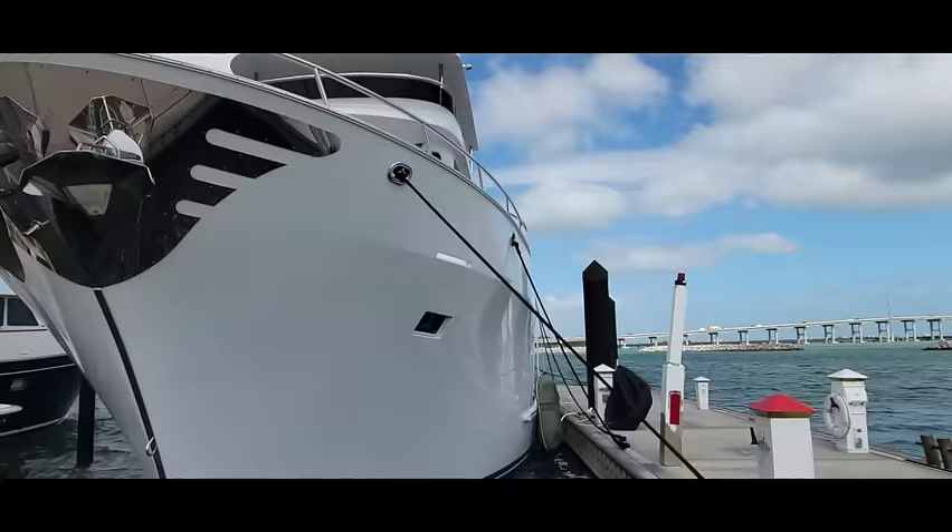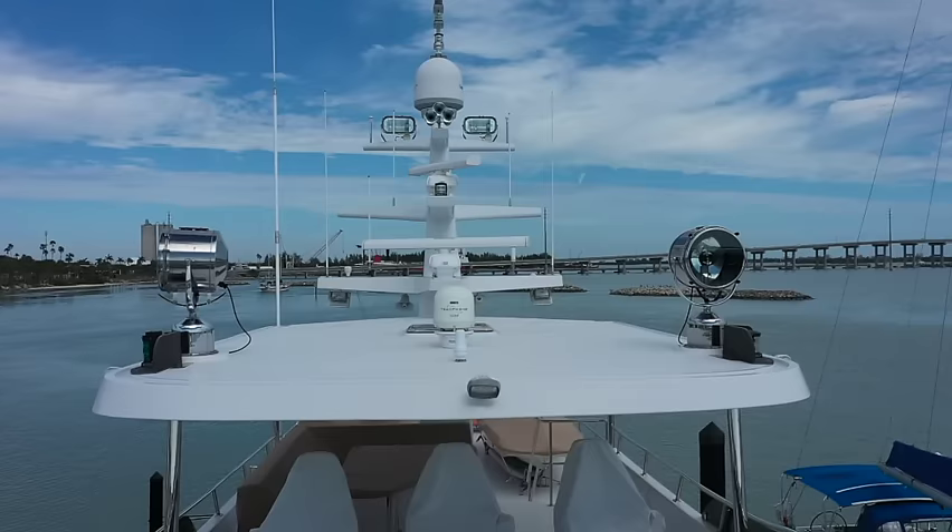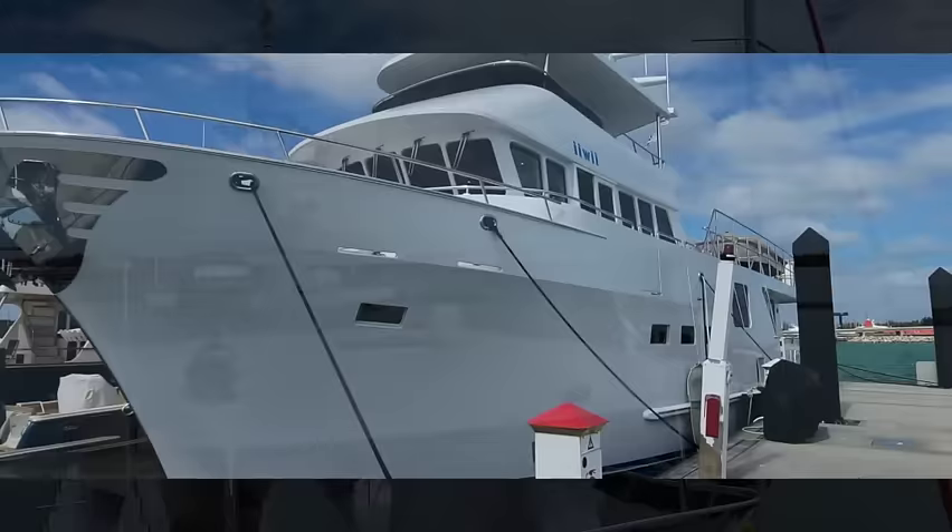It's got two Carlisle Finch floodlights up there. All the sustainments are 316, passivated to prevent rust.